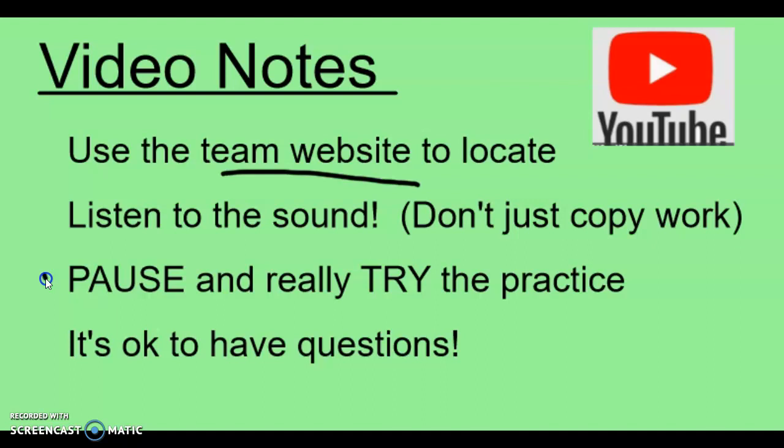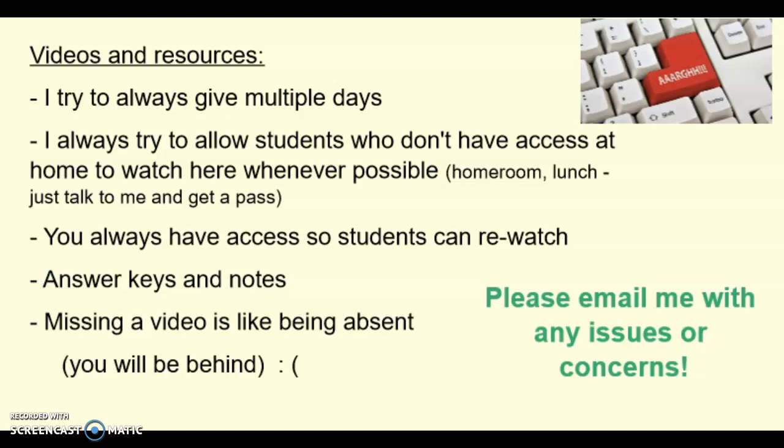It's okay to have questions. The videos are just an introduction — we're always going to go over it more in class together, so don't feel like if you're still confused after watching the video that something's wrong. Bring those questions to class and we're going to go over it all more together. I know technology can sometimes be frustrating or there can be glitches, so I always try to give multiple days and advance warning of when the videos are due so you can plan ahead. Students who don't have access at home can do it at school during homeroom or lunch — I have a few Chromebooks in my room. The videos are posted all the time so you can always go back and re-watch them, and I also try to post answer keys, notes, reviews, and other helpful things for each chapter.